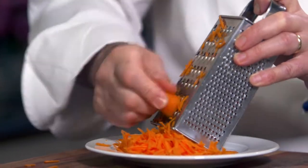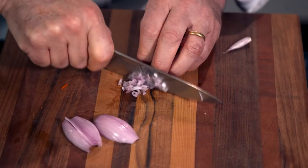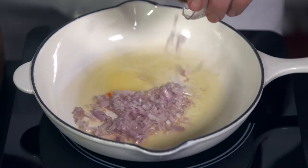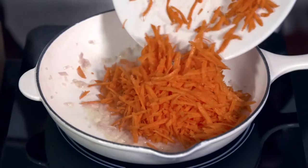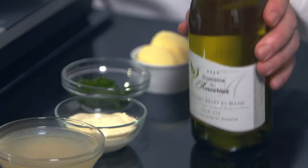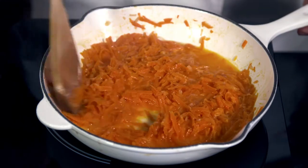I first grate a medium carrot and then finely chop a shallot. I place a knob of butter in a pan and on medium heat, cook the shallot for 2 minutes. I add the carrots and cook slowly for about 5 minutes. I add 50 ml of dry white wine and boil for 2 minutes.